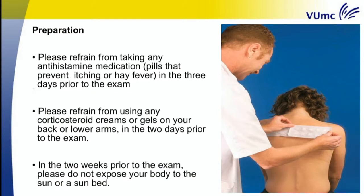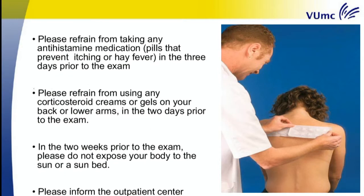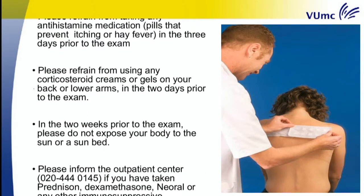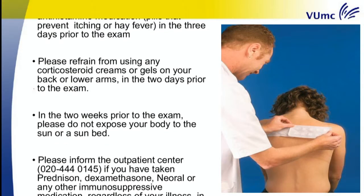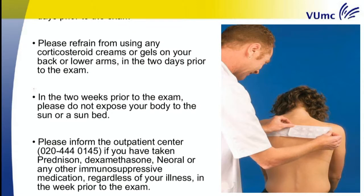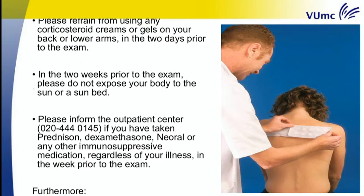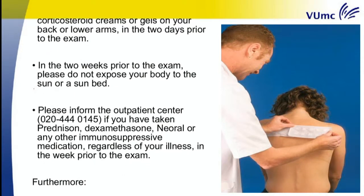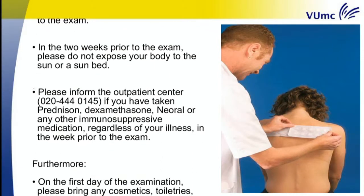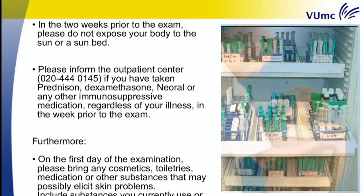In the two weeks prior to the exam, please do not expose your body to the sun or a sun bed. Please inform the outpatient centre at 020-444-0145 if you have taken prednisone, dexamethasone, or any other immunosuppressive medication, regardless of your illness, in the week prior to the exam.